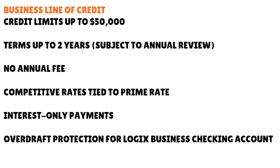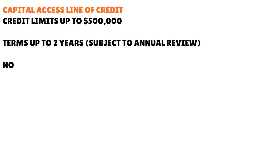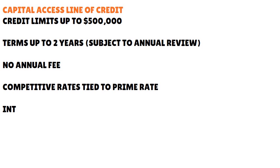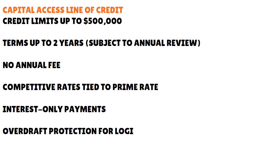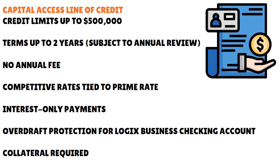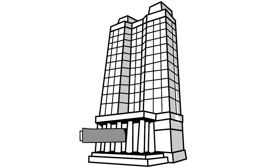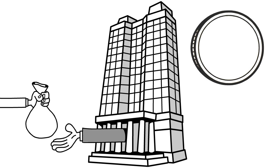For the capital access line of credit at Logix, credit limits go up to $500,000, terms up to two years, no annual fee, competitive rates, interest-only payments, overdraft protection for a Logix business checking account, and collateral may be required for higher amounts. They also offer business term loans and capital access term loans. Overall, Logix is a very flexible and fantastic institution for credit union startup business lines of credit with low income.